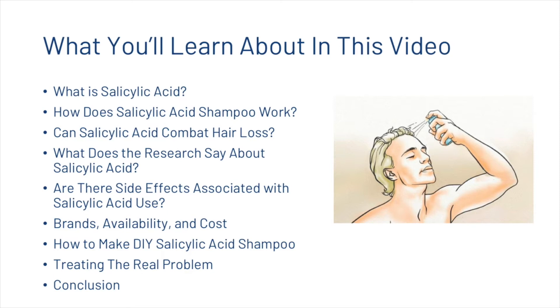In this video we're going to first look at what salicylic acid is, how it works, whether or not it can be used to combat hair loss, some of the scientific research, the side effects, the brands, availability and cost, how you can make your own salicylic acid shampoo, and then we'll look at treating the real problem behind hair loss before a short conclusion.